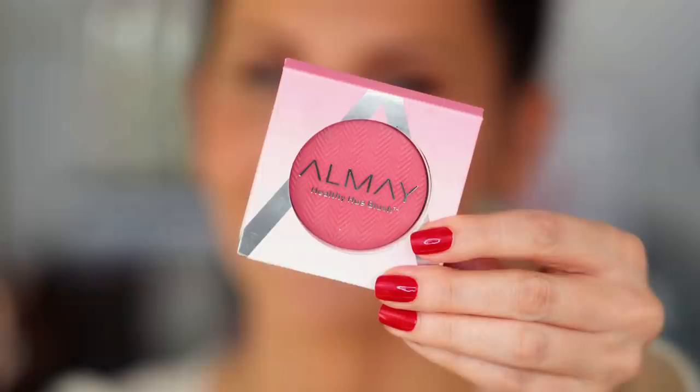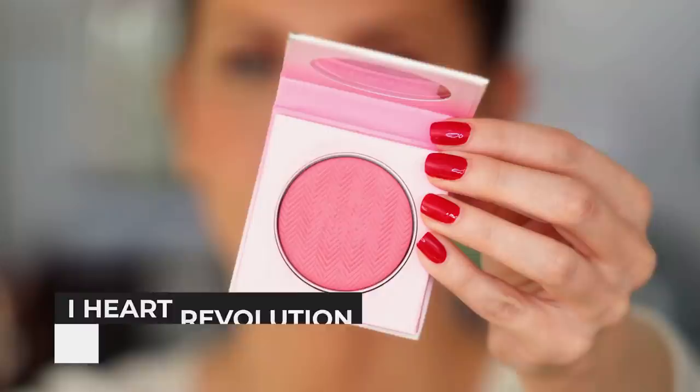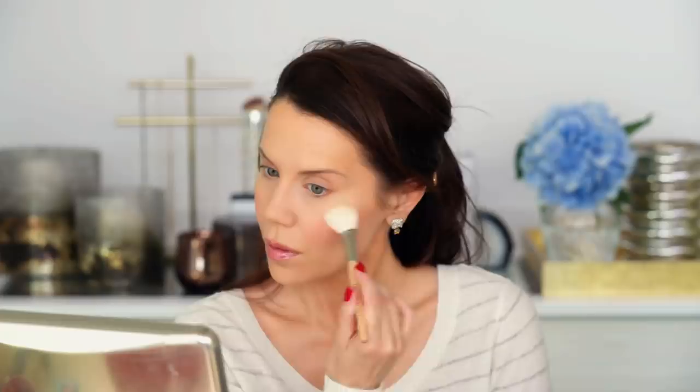Now I want to pop on a little bit of non-Fruity Pebbles new makeup. I have this new guy from Almay — the Healthy Hue Blush in Pink Flush. I thought this was a cream at first. This was sent to me and I'm happy they sent it because I would have never bought it. I really like it — it's a really beautifully pigmented blush. Oh no, I totally just put on way too much.